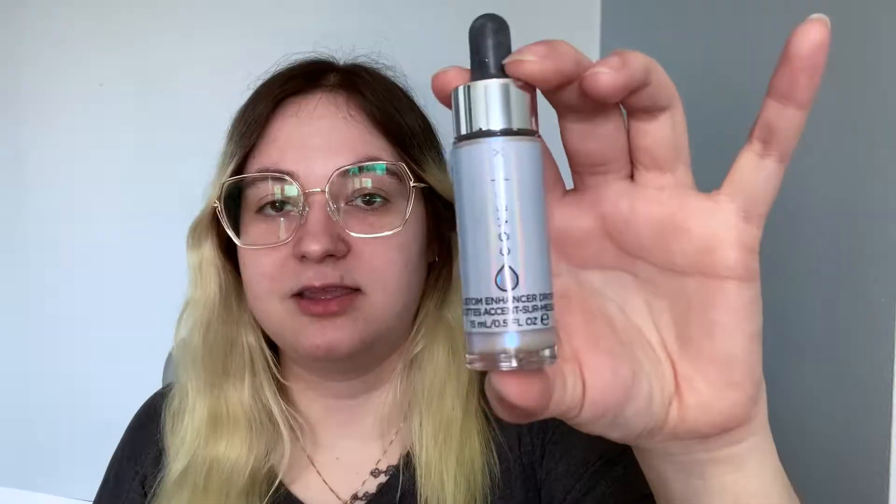Speaking of brushes, this is not the highlighter brush that I use. This is just like a powder brush that I do use. Onto the next highlighter — this one was a gift from a friend and this is the Cover FX Holographic Drops. This one I also do use. This is more of a blue and I really like this one. I like liquid highlighters a lot.